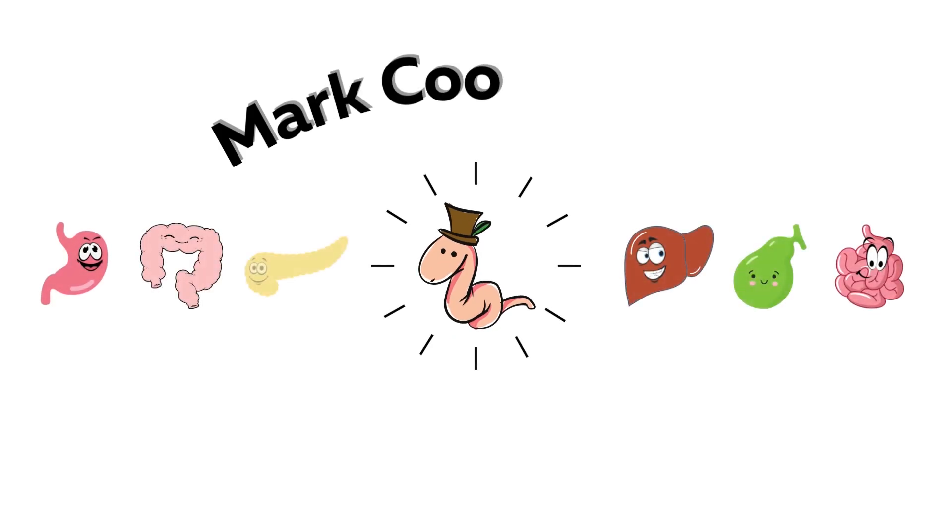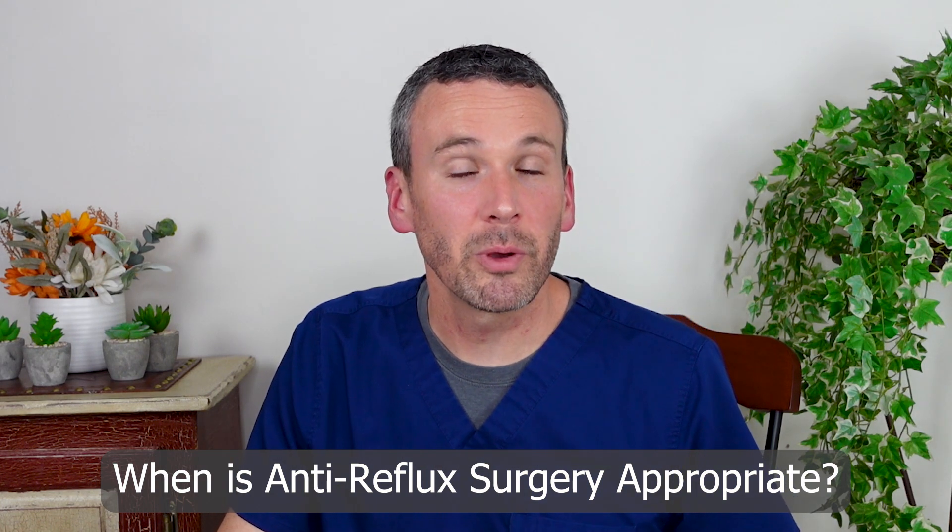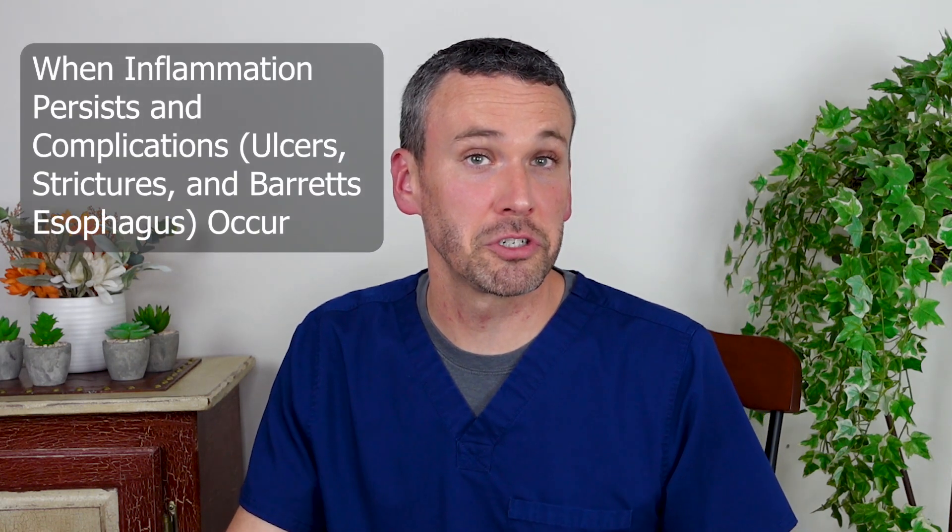If you have complicated GERD, then you may be considering anti-reflux surgery. This video will discuss the options and complications for anti-reflux surgery. GERD can often be controlled with medications, but when ongoing inflammation persists and causes problems like ulcers, strictures, and Barrett's esophagus, then anti-reflux surgery is an option to consider.